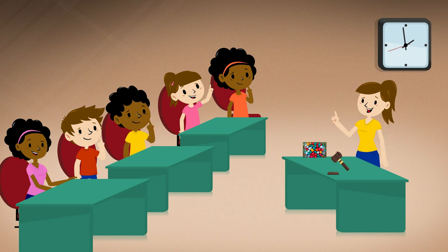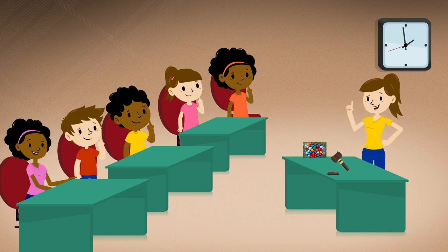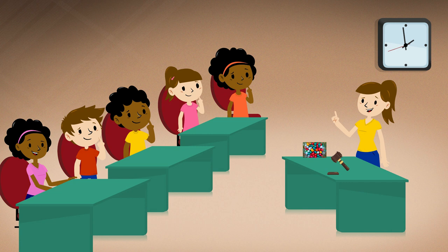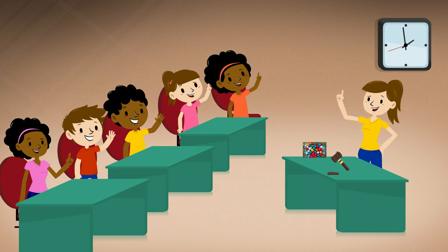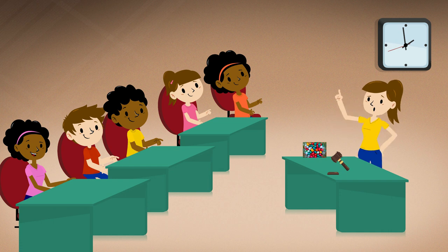Is there any more discussion? If there is no further discussion, we will vote. All those in favor of adding chocolate candies to our trail mix, raise your hand. Those against chocolate candies in our trail mix, raise your hand. The motion passes.